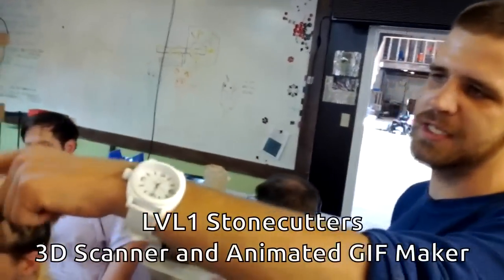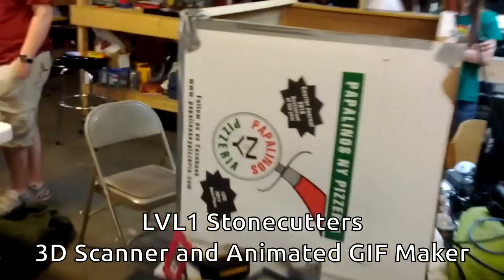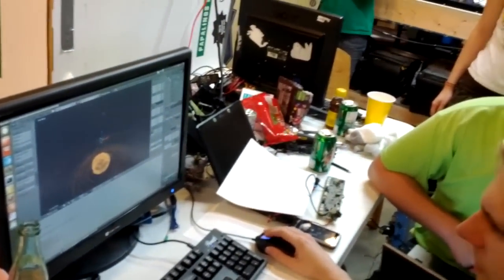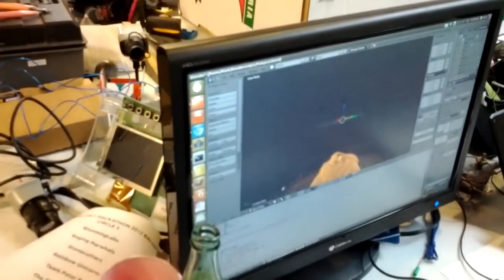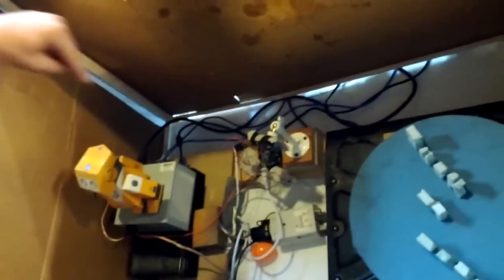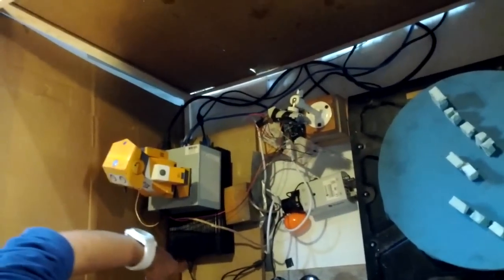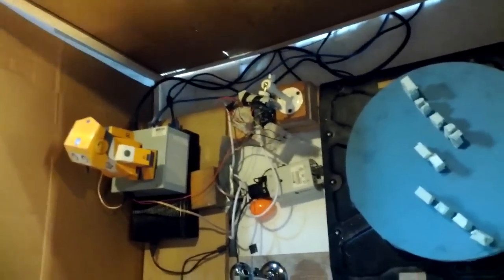Level 1 is doing a 3D scanner. It supposedly works now in the last 10 minutes. As an example, we've got a torn-apart barcode scanner, an old webcam, a turntable from a TV mount, and an old computer that was put back together — all working together to create a 3D scanner.